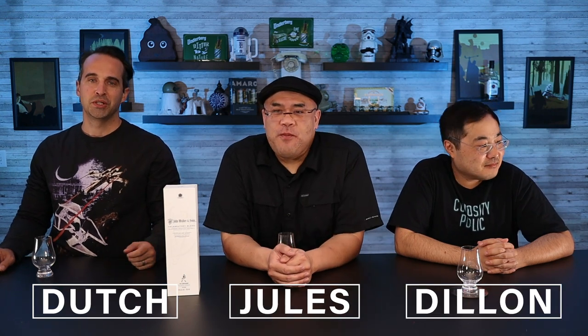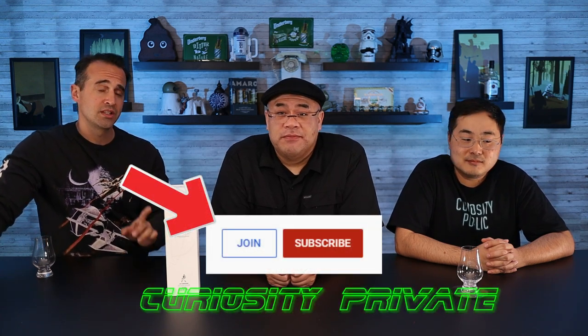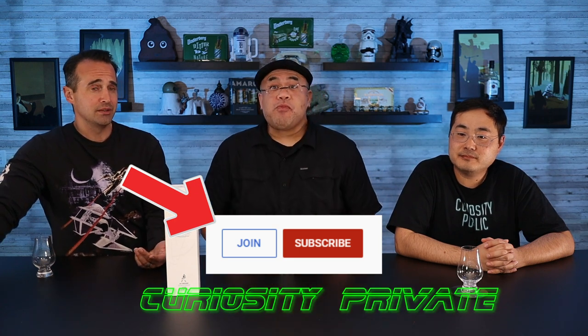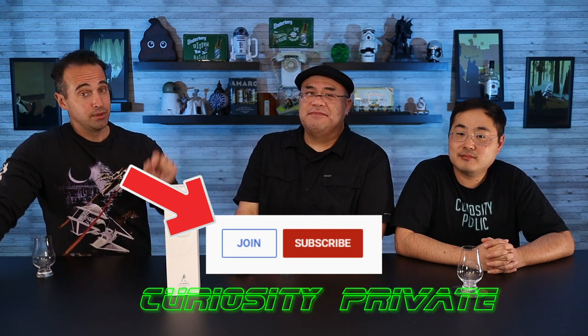Welcome to Curiosity Public. I'm Dutch, Jules here, Dylan. Welcome to another episode of our ultimate spirits competition — our quest to review every sipping spirit on the face of the planet and subject it to our crazy hard 100-point scoring system. If you want to see our detailed breakdown of every single component to our scoring system, consider joining Curiosity Private — it's only available to members here through YouTube, just hit the join button down below. And in this episode, we got a white box.